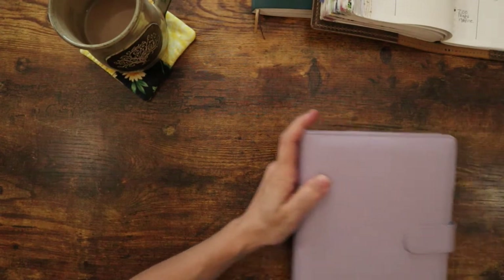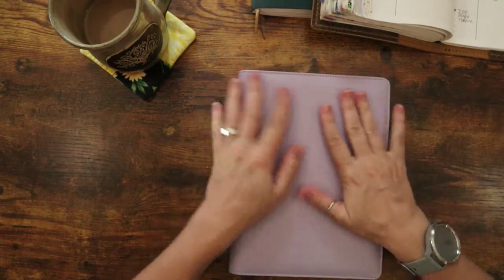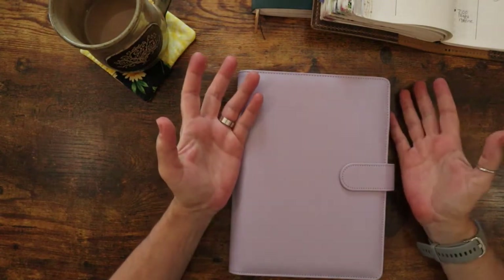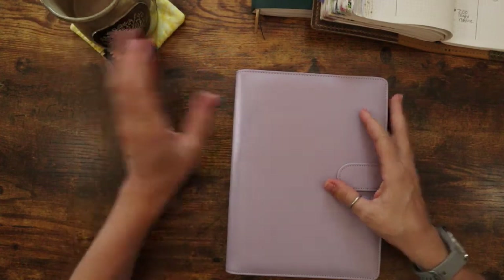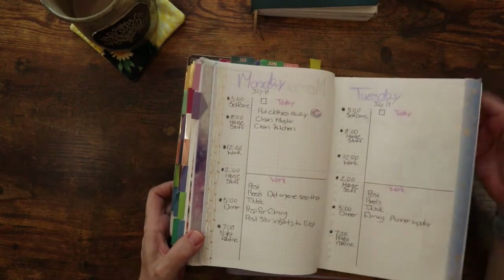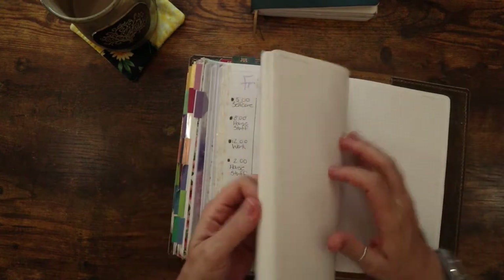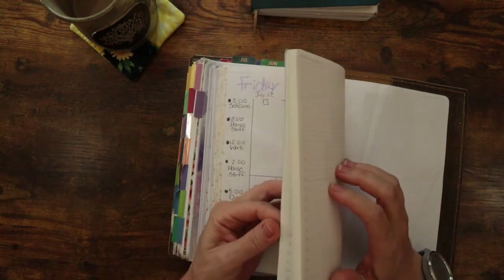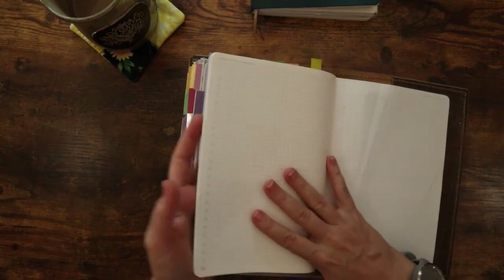And that is what this video is about — my new planner and what my planner lineup is going to be for the rest of the year. I'm going to stay in my Wonderland 222 notebook until the end of my pages, which is soon — I'm guessing about August.